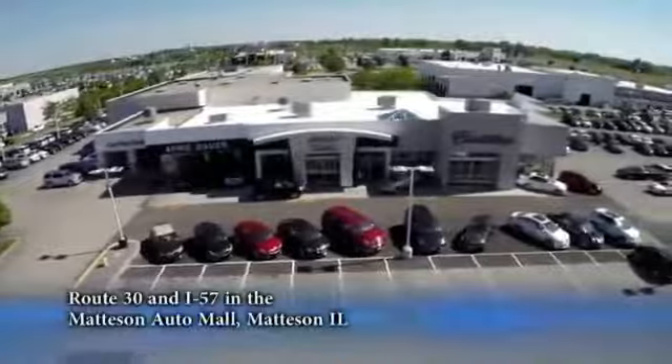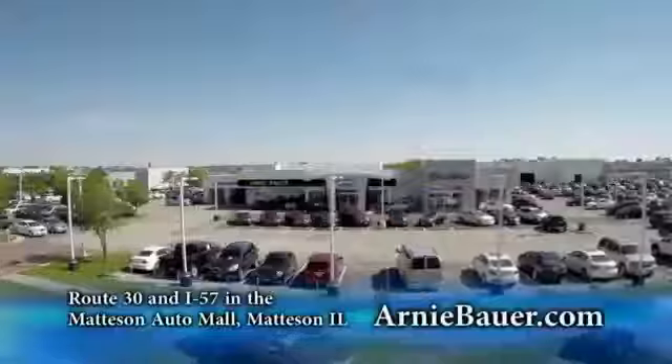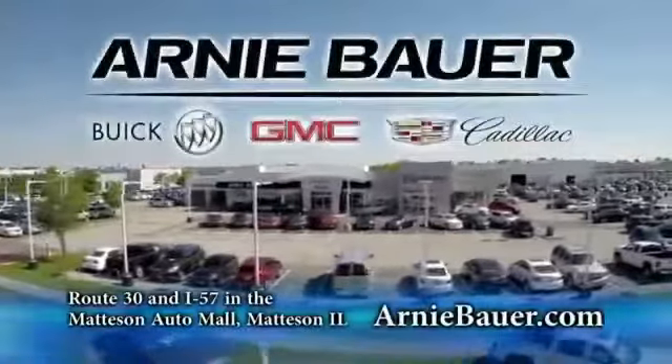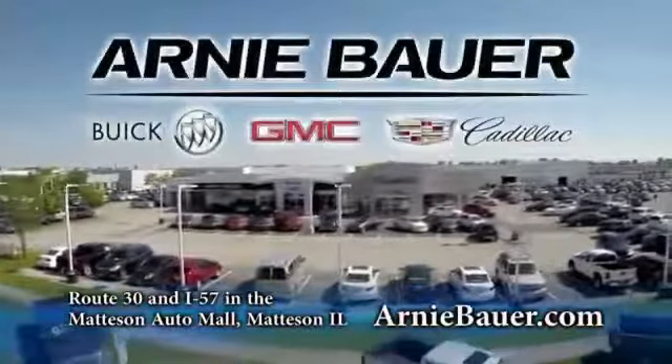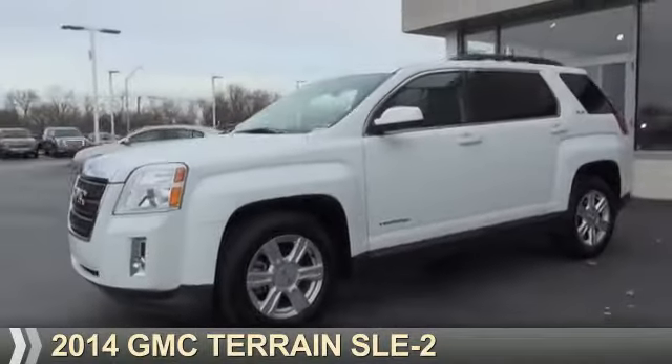The area's finest new and used cars, brought to you by Arnie Bauer Buick GMC Cadillac in the Mattson Auto Mall and ArnieBauer.com. You'll find more power at Arnie Bauer. Presenting the 2014 GMC Terrain.